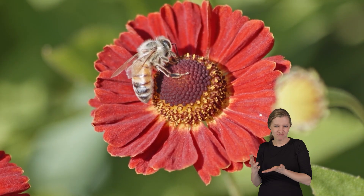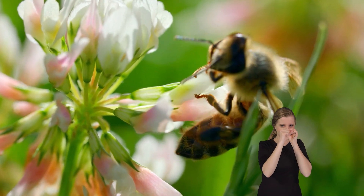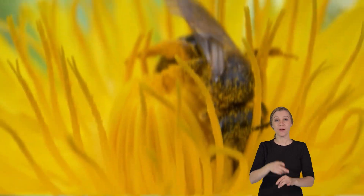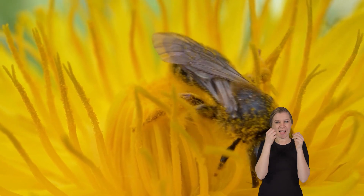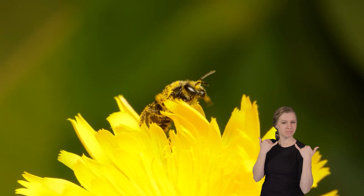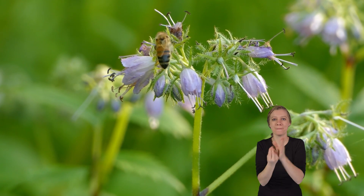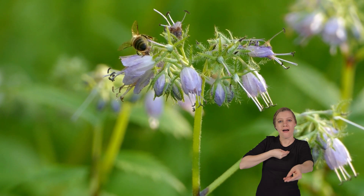Killer bees are fantastic at gathering food. When they visit flowers to get nectar, they use a long straw-like tongue called a proboscis — it's like having a built-in straw for sipping. Some pollen sticks to their fuzzy bodies as they drink the nectar, since they have little sticky hairs all over them. They don't eat the pollen immediately; they collect it and return to their nest. Moving pollen from flower to flower is how they help plants make seeds and fruits, while simultaneously getting their food.